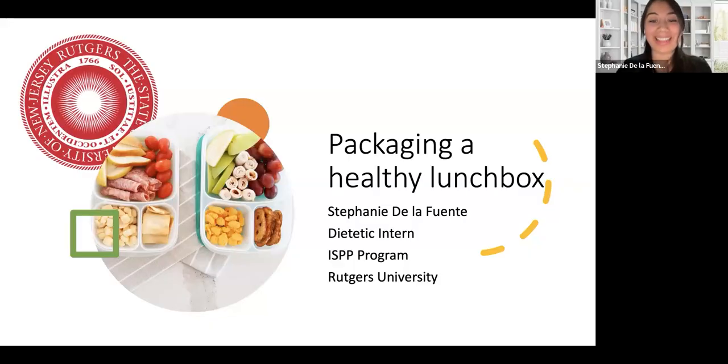Thank you for introducing me. I'm very happy to be here today. This is the first time I'm presenting this topic. I'm a dietetic intern — I started my rotations in March and I'm almost done. My name is Stephanie De La Fuente. A little bit of my background: I'm a dietitian from Chile, South America, but I'm trying to work as a registered dietitian here. I did nutrition education before, and I'm thankful for the opportunity to be here today.